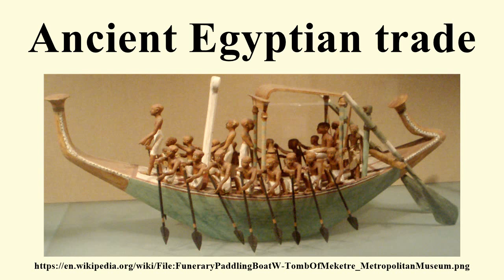On the Red Sea, the harbour of the Daneos: from which Sesostris, king of Egypt, intended to carry a ship canal to where the Nile flows into what is known as the Delta — a distance of over 60 miles. Later the Persian king Darius had the same idea, and yet again Ptolemy II, who made a trench 100 feet wide, 30 feet deep, and about 35 miles long, as far as the Bitter Lakes.